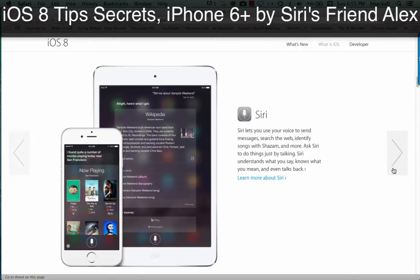Siri lets you use your voice to send messages, search the web, identify songs with Shazam, and more. Ask Siri to do things just by talking. Siri understands what you say, knows what you mean, and even talks back.